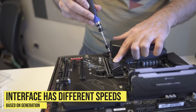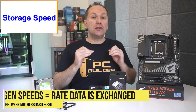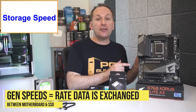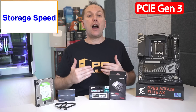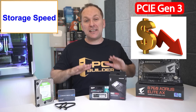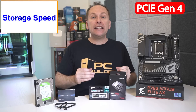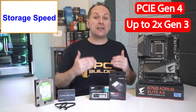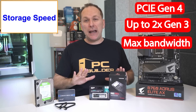Now let's talk about speed. M.2 NVMes use the PCIe interface on your motherboard, and that interface can have a different maximum speed rating based on its generation. PCIe Gen 3 SSDs are the most common generation in use today — their prices have absolutely crashed to below that of SATA SSDs, and they can be up to six times as fast as those SATA SSDs. PCIe Gen 4 SSDs have also fallen greatly in price and can be up to twice as fast as a PCIe Gen 3 drive.